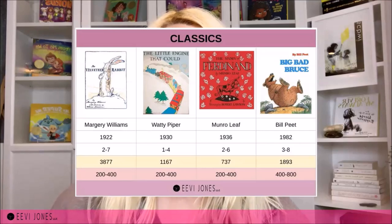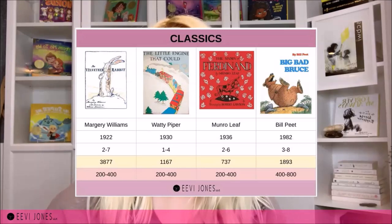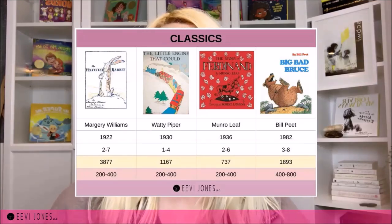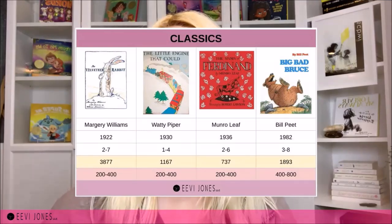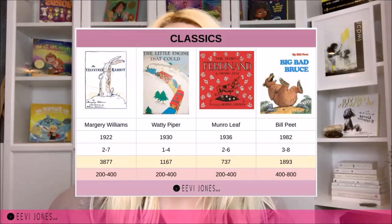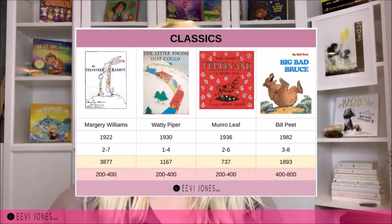To show you what I mean, I've compared some classics to more contemporary books. For example, the 1922 book The Velveteen Rabbit by Marjorie Williams was meant for two to seven-year-olds and had a word count of 3,877 — compared to more contemporary books for that same age group, which average between 200 and 400 words. The 1930 book The Little Engine That Could by Waddy Piper was meant for one to four-year-olds and had a word count of 1,167, while contemporary books for that age group are again between 200 and 400 words. So this decrease in the number of words is a real thing.